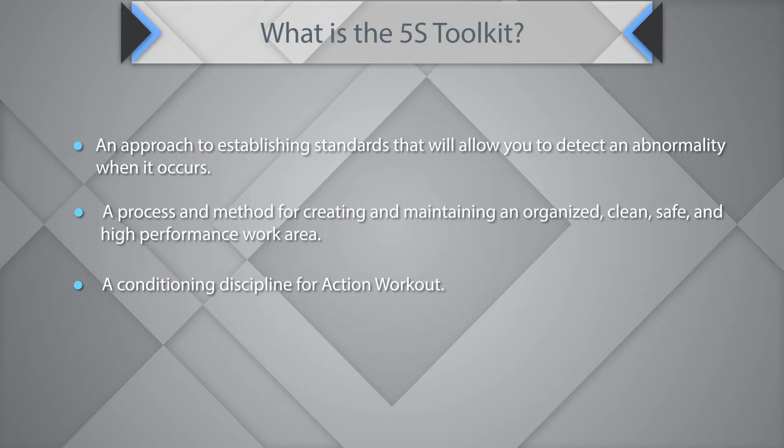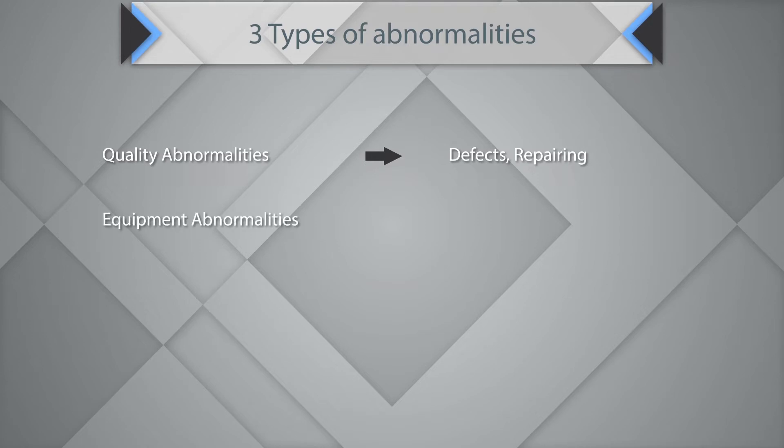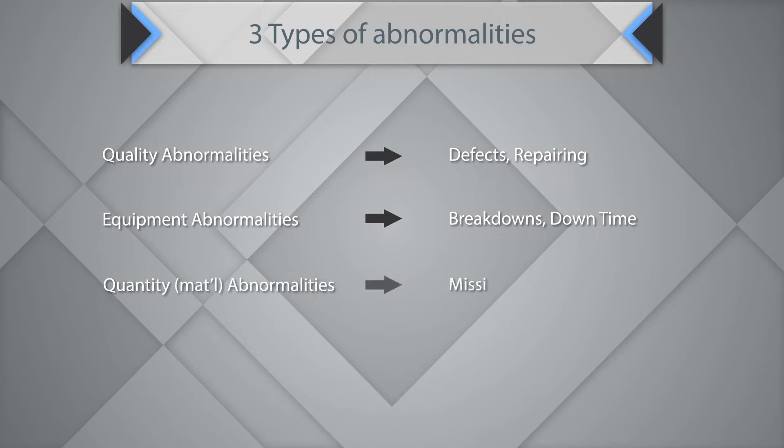5S can be used to understand three types of abnormalities: quality abnormalities such as defects or repairs; equipment abnormalities such as breakdowns or downtime; or quantity abnormalities such as missing parts or overproduction.